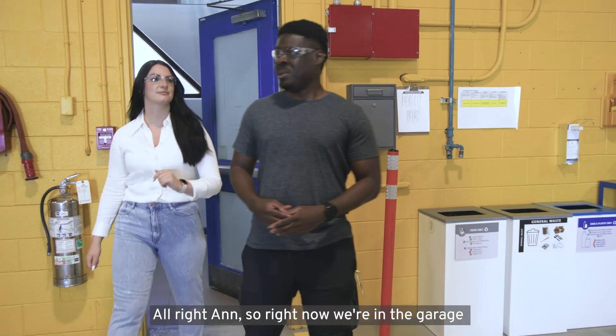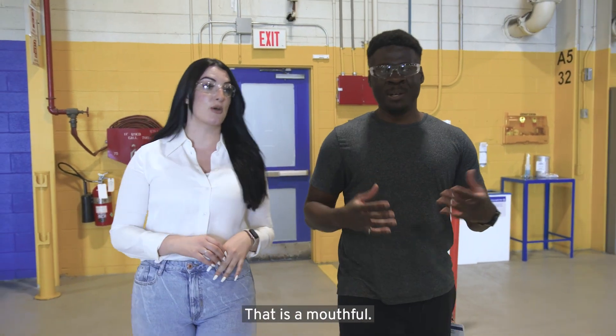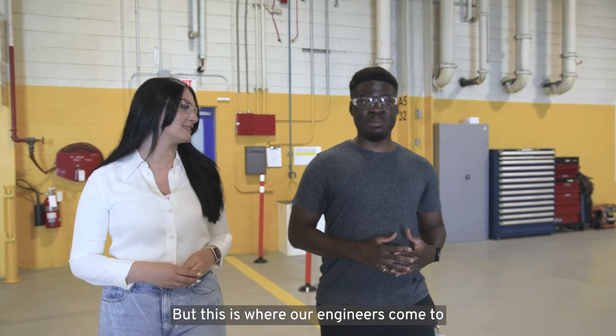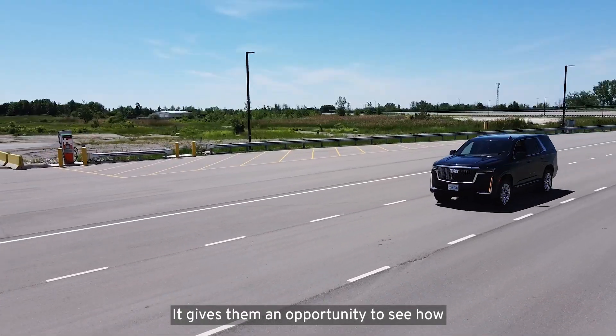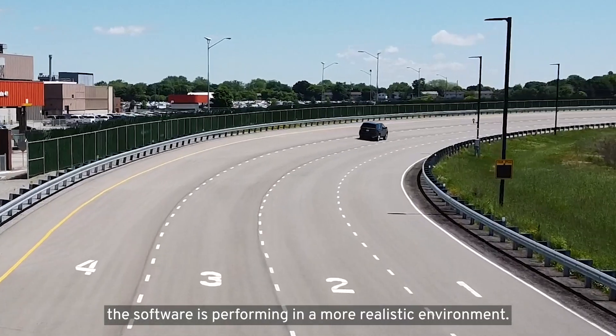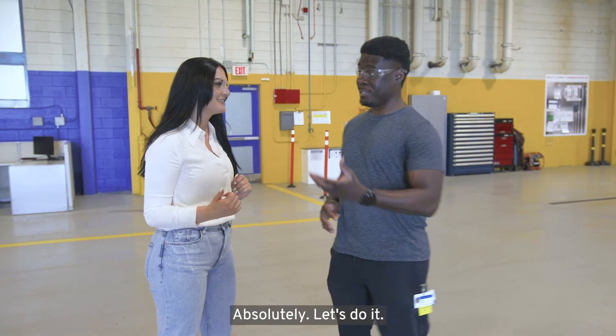Right now we're in the garage for the McLaughlin Advanced Technology Track. This is where our engineers come to analyze the data that they've collected out on the tracks. It gives them an opportunity to see how the software is performing in a more realistic environment. I've been dying to check out Super Cruise. Absolutely, let's do it.